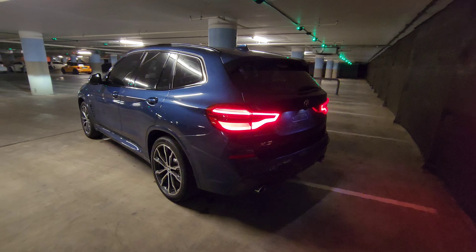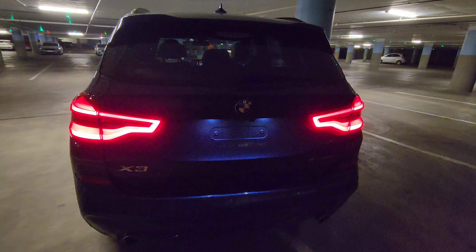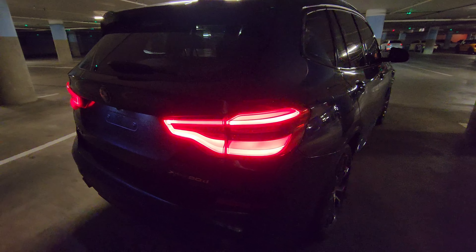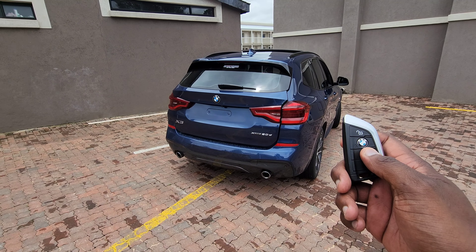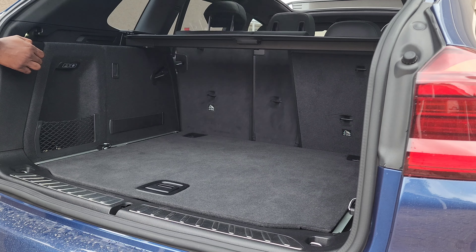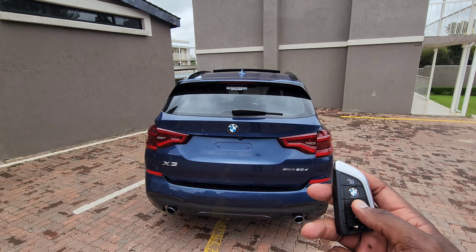The vehicle features real dual exhaust pipes embedded in the M Sport-specific lower bumper, but that's just for show on a diesel car. At the end of the day, who buys a diesel engine for the exhaust sound? If you try to rev it up, all you hear is a tractor. While the BMW is idling, it sounds exactly like a tractor. The tailgate is electronic and the vehicle has a boot capacity of 550 litres with the seats in place; fold the seats away and you have 1,600 litres of boot capacity.